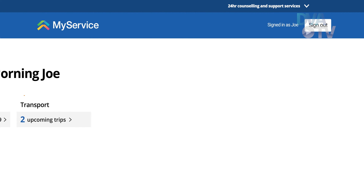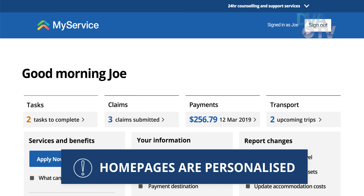MyService is an online platform accessed through MyGov that allows you to manage your DVA services online. The MyService homepage is your personalized control center. Everyone's homepage is different depending on their circumstances.